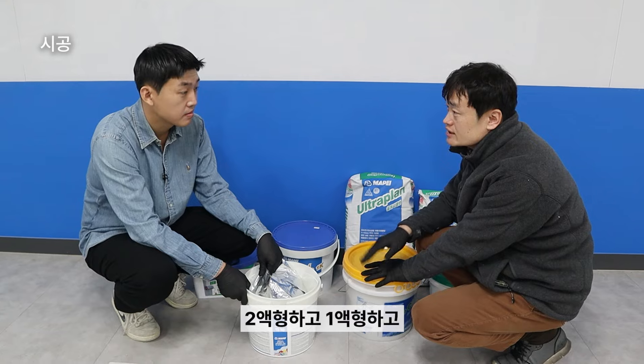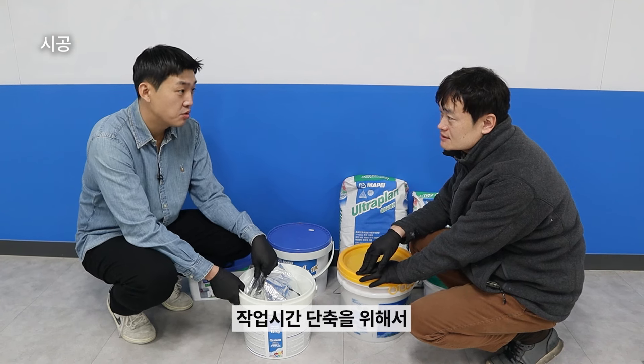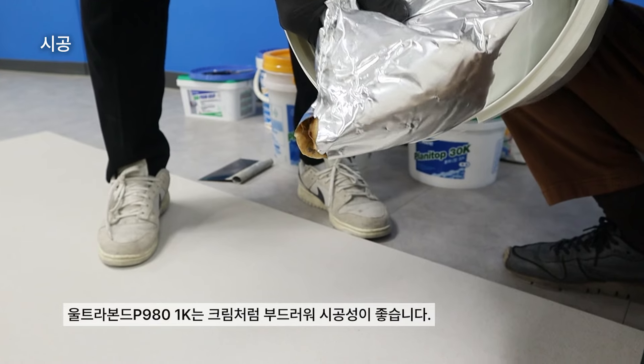What is the difference between the two? It's a lot of work time. I'm going to make a lot of work time.